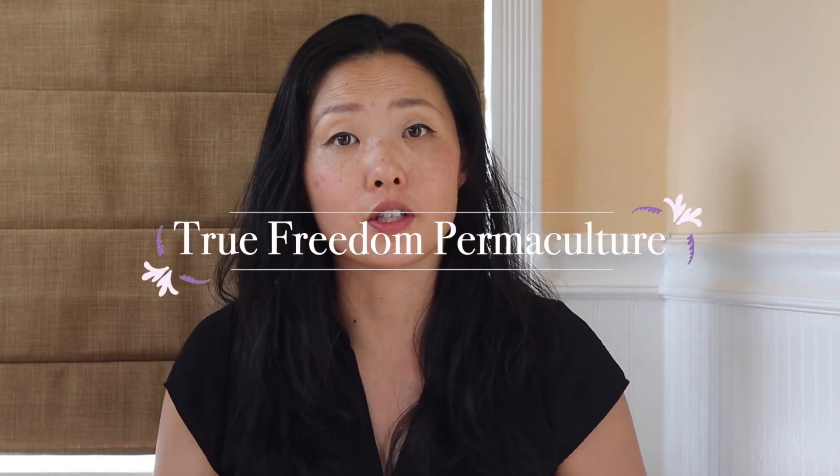Seasonal allergies can really be annoying to deal with, and I am one of them, so I feel for you if you are dealing with them now. I've been dealing with them a little bit and I wanted to share three herbs I've been using and how specifically I'm using each one, in hopes that it will help some of you today. In today's video, let's talk about three herbs for seasonal allergies.